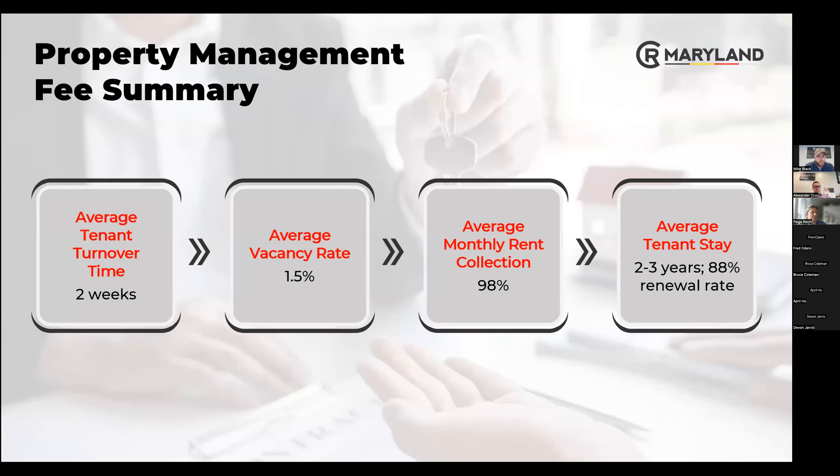Our key metrics: average tenant turnover time is about two weeks. Our average vacancy rate is 1.5%. Our average monthly rent collection is 98% — we're pretty pleased with those numbers. Average tenant stay is two to three years with an 88% renewal rate. We love these numbers and hope things just keep getting better.